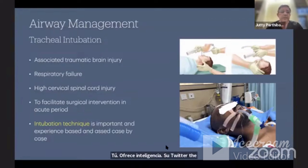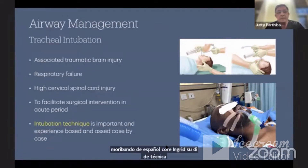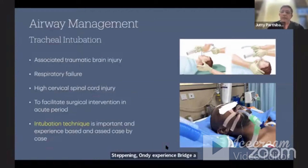The intubation technique is very important. We must ensure the cervical spine is not dislocated further, causing more impairment to the spinal cord. The technique depends on the experience of the clinician and is assessed for each case individually. As neurosurgeons, we should know about tracheal intubation — it is a very important topic in itself.